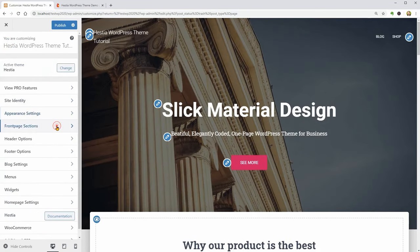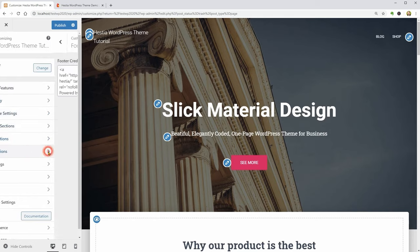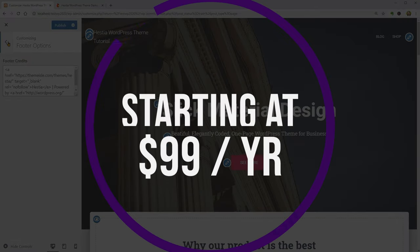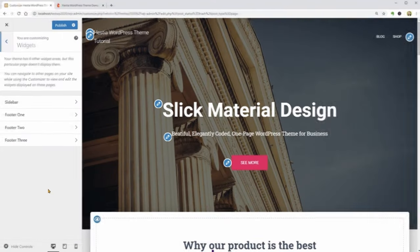Some key features include slider and video headers, fully customizable homepages, advanced blog layouts and options, and it being extremely SEO friendly with optimized source code. And if you want to try it out for yourself, there is a free version with paid plans starting at only $99 per year.